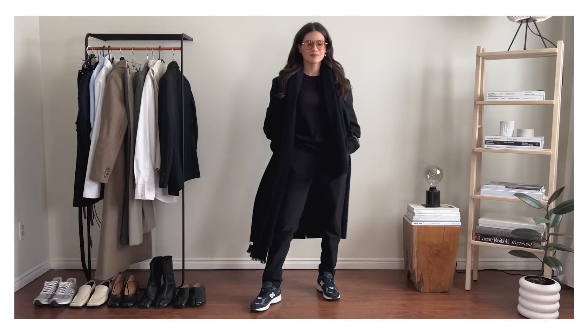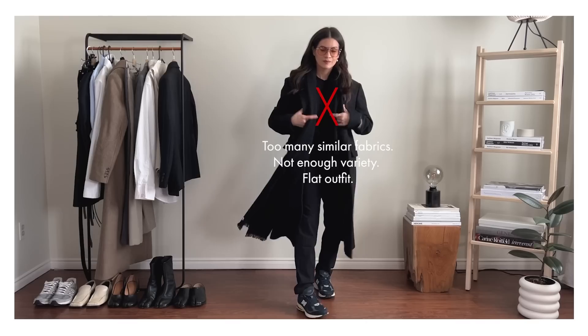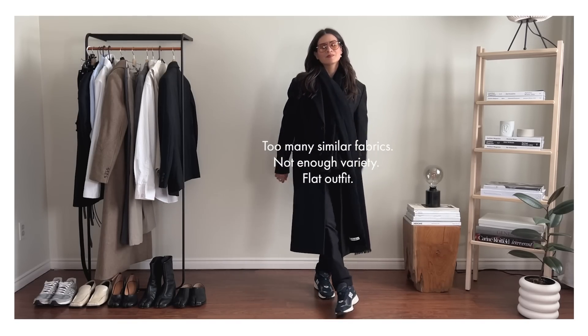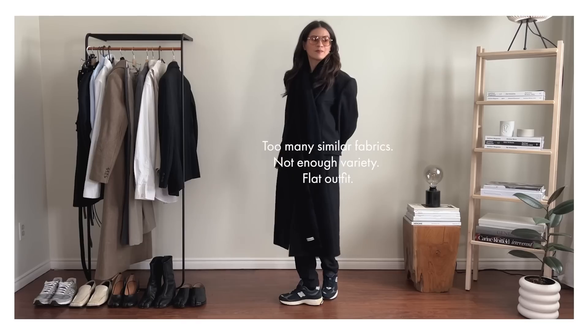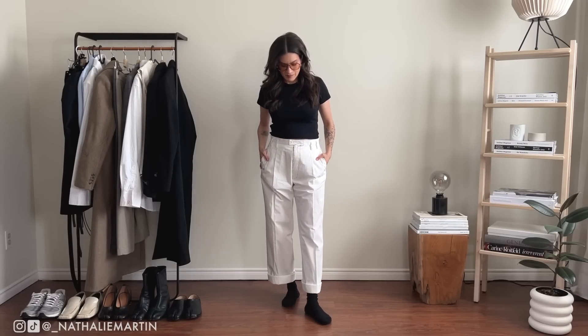Something I think we're all too guilty of is wearing too much black in the wintertime — I'm definitely guilty of this myself. The problem is when you have too many similar fabrics your outfit feels heavy and flat with not enough variety. So I'm going to show you how you can incorporate some winter whites into your look very easily.